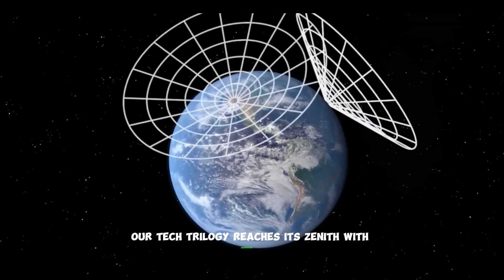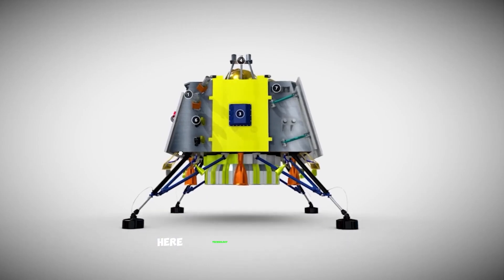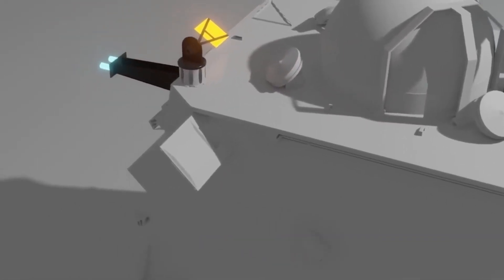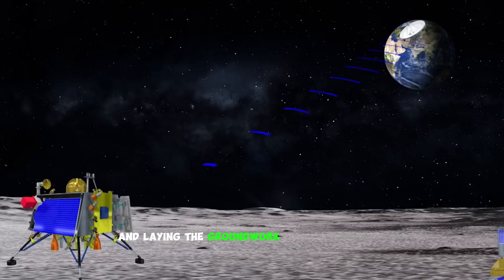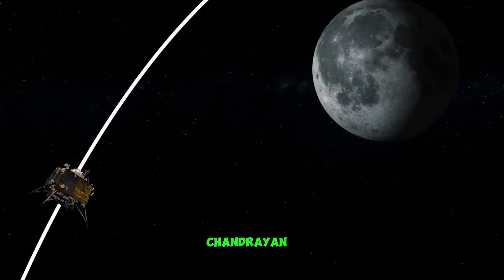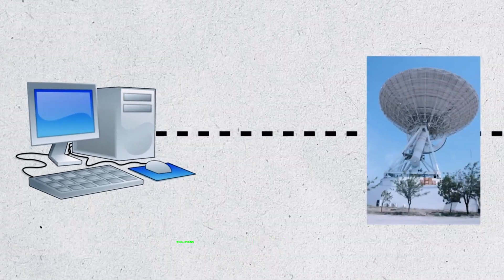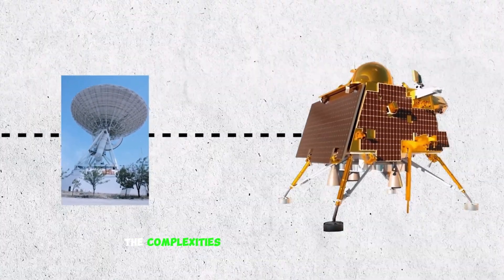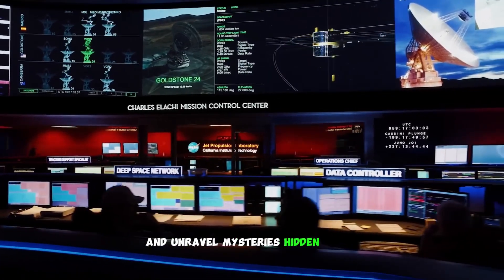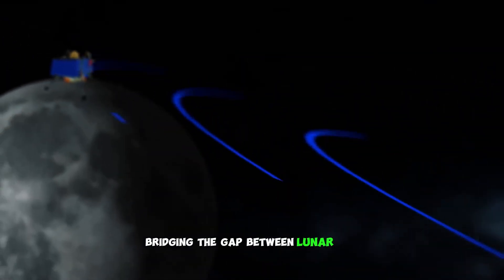Our tech trilogy reaches its zenith with Chandrayaan 3 — a mission meticulously crafted to overcome the hurdles of its forerunners. Technology reigns supreme as scientists and engineers merge past wisdom with futuristic innovations. The mission's goal: mastering lunar water intricacies and laying the groundwork for interstellar ambitions. Chandrayaan 3 showcases advanced propulsion, navigation algorithms, and communication marvels. With precision thrusters and guidance systems, it stands ready to tackle the complexities of lunar landings head-on. Its instruments are tailor-made to scrutinize lunar water reservoirs, and communication systems ensure real-time data transmission, bridging the gap between lunar soil and mission control.